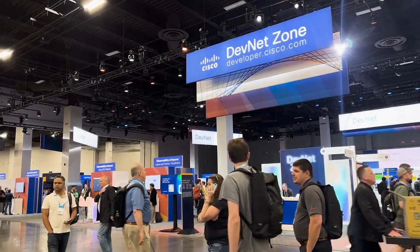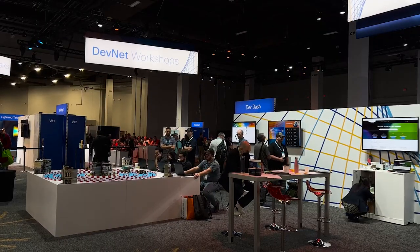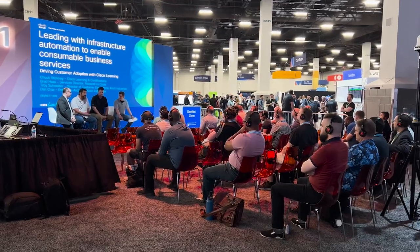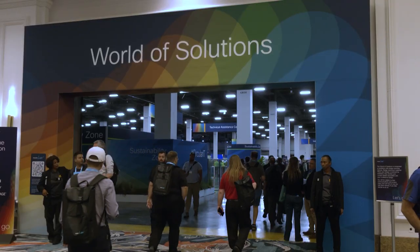We are back at Cisco Live US 2023. Isn't it amazing to see everything back in full swing? The DevNet Zone has been built out so nicely, and the whole show floor has been amazing today. The lighting in the DevNet Zone and the colors just look so vibrant — it just makes you feel excited. It's a different look than what we've had in the past, and it's great to see the crowds back to normal with that full vibe of a Cisco Live event.